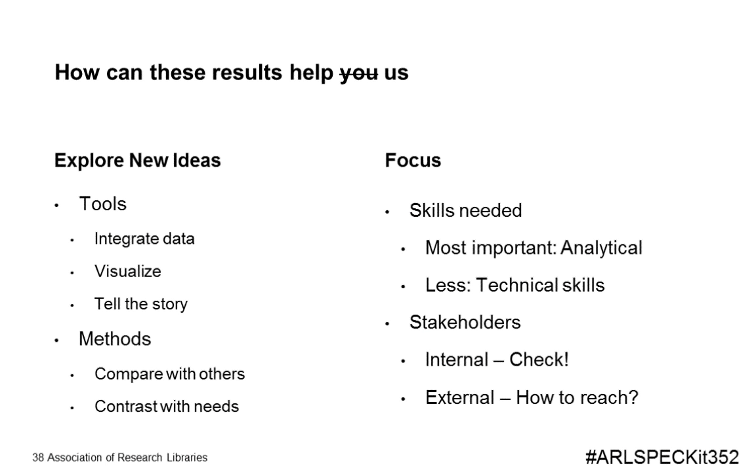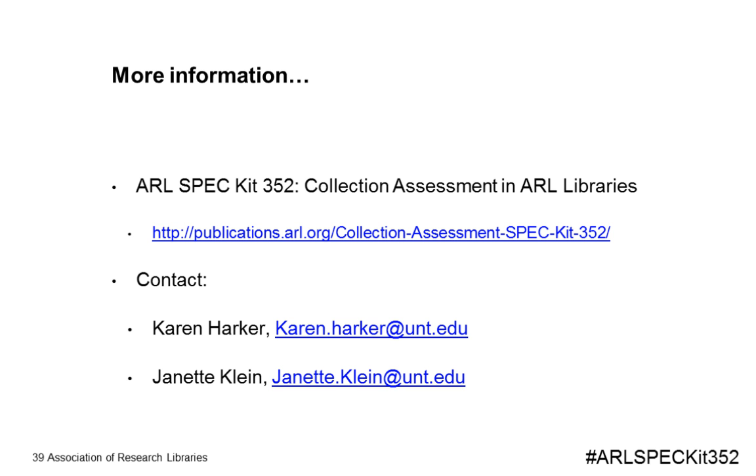As Jeanette mentioned, our real reasons for doing this survey was to find out what other libraries were doing and to learn from them. We can use this information to explore new ideas, including tools that enable us to integrate and visualize data to tell our story, as well as new methods that compare and contrast our collections with our institution's needs and with those of other libraries. We can use this survey to focus on developing the most important skills, as well as reaching the external stakeholders we are not currently reaching. ARL has made SPEC Kit PDFs freely available; we encourage you to download SPEC Kit 352 from the ARL Digital Publications website, and we can be reached via email at unt.edu.